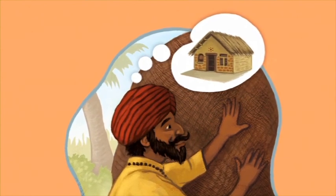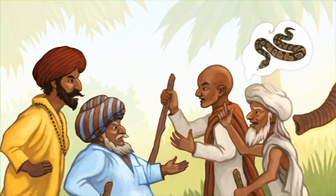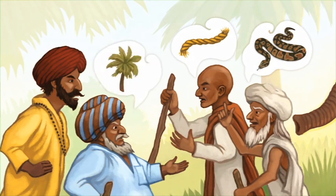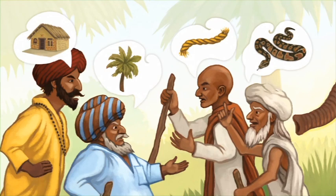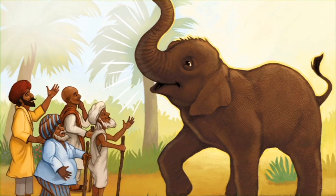The fourth blind man put out his hands and touched something hard and rough. "This feels like a wall," said the man. "It's a house!" The blind men started to argue. "It's a snake!" said the first. "No, no, no — it's a rope!" said the second. "You are both wrong — it's a tree!" said the third. "It's a house!" said the fourth. Suddenly the four blind men heard a loud sound. "Ah-ha! We know that sound — it sounds like an elephant!" It is an elephant. The blind men said: we were all wrong. Now they know that four people can see the same thing in different ways. The end.